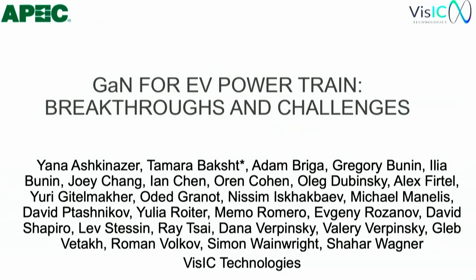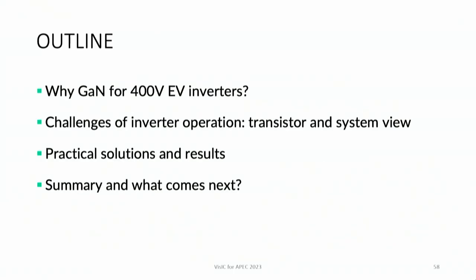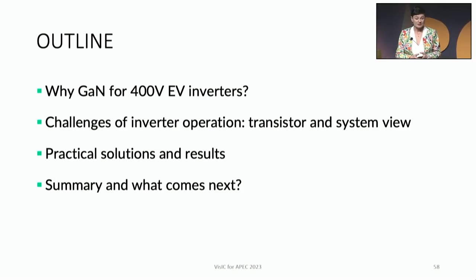I'm so excited to be here and to share with you our results in gallium nitride for EV power inverters. This is the work of a large team encompassing semiconductors, packaging, power electronics, and inverter design areas, all done at VizIC. We are going to go through why gallium nitride is required for inverters, what the main challenges are from transistor and system points of view, our practical solutions and results, and the summary and what comes next.